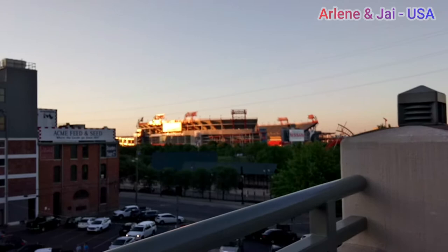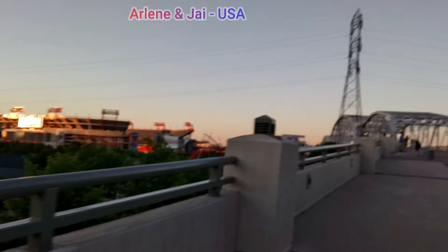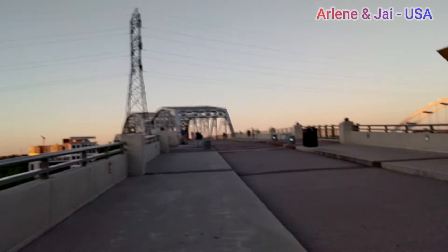That's already on the other end — the other side where we came from, where we started walking. This is how the bridge looks from the other end. Oh wow, we can see the sunset! Oh — it's just a reflection. I thought it was a sunset, but it's just a reflection.